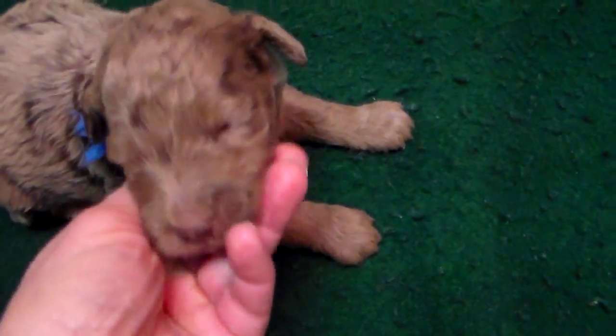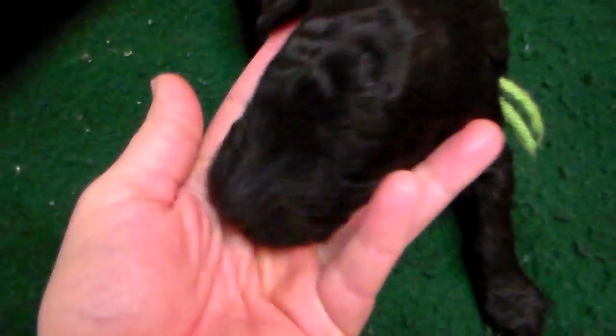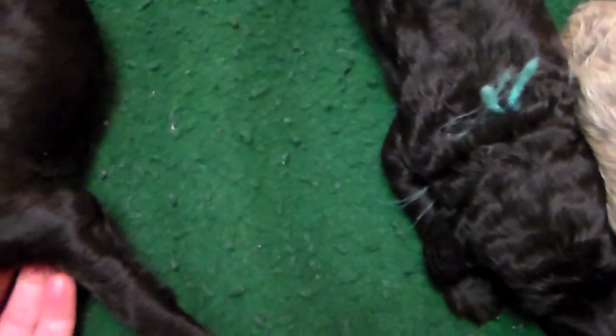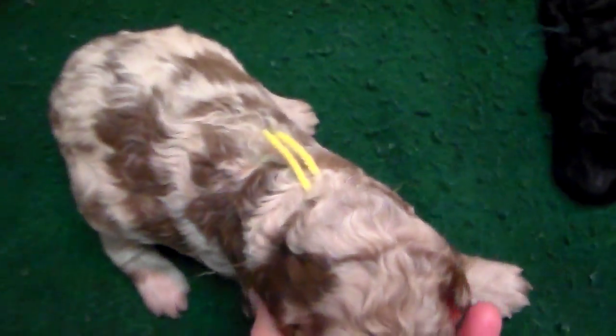There is our little Motley and there's his face. Here's our other black boy — also one that may silver. This is the one we call Hudson; he doesn't have any abstract on him that I can see, pretty solid.